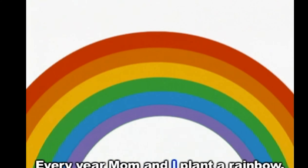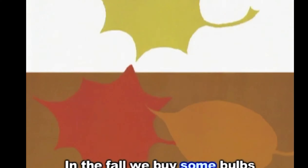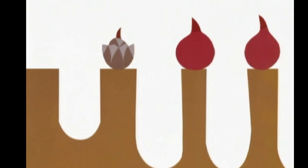Every year, mom and I plant a rainbow. In the fall, we buy some bulbs and plant them in the ground. I don't know what the word bulb means, but I'm looking at the picture and they're putting them in the ground. I know that we put seeds in the ground, so maybe it's kind of like a seed.